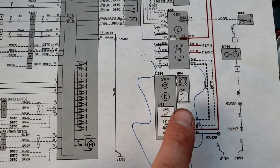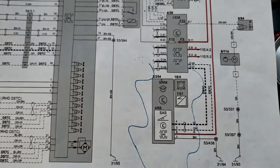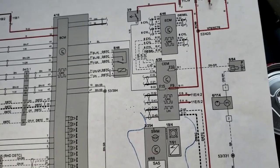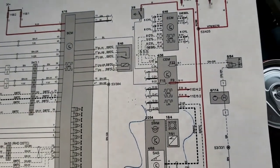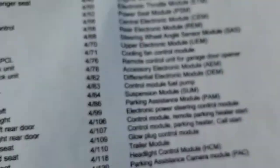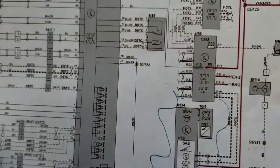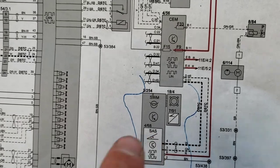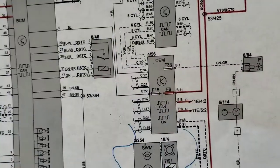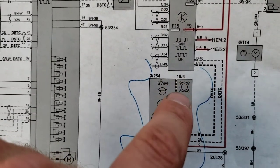Looking at part number 3254 — that's the steering wheel module, 468. The other part is your steering wheel angle sensor module, which is part of the steering wheel module. And then you've got 18.4 and 791 as your related components.